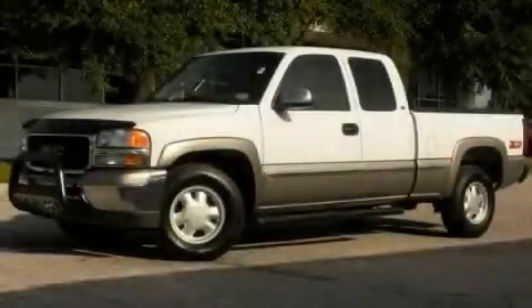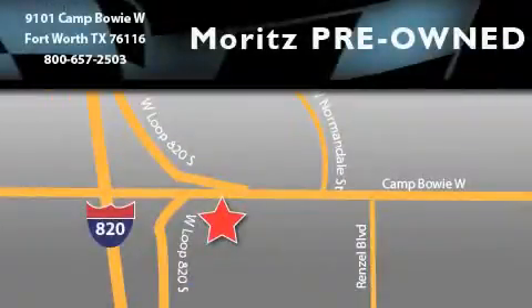We hope you found this video informative. Please contact us today. Moritz Chevrolet Chrysler Jeep Dodge is located at 9101 Camp Buoy in Fort Worth. Our goal is to exceed all of your expectations to ensure that you'll return for future visits.